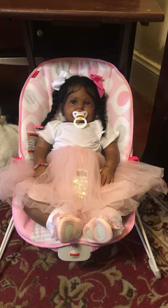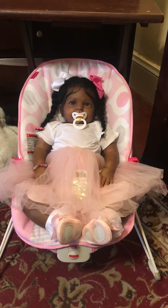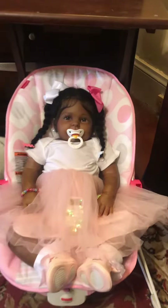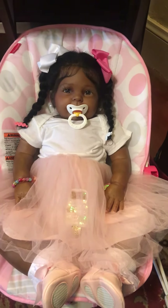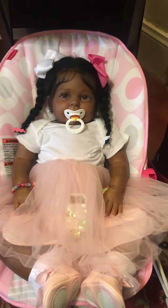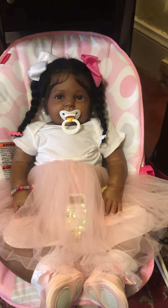She's dressed in this adorable outfit that mommy paired together for her. Let's come in a little bit closer. Charlene is the Cookie Kit by Donna Rupert and her reborn artist is Teresa from Baby Steps Reborn Treasures.